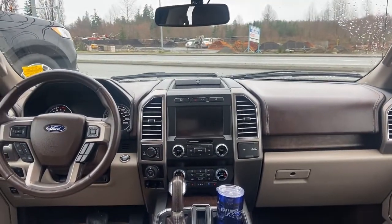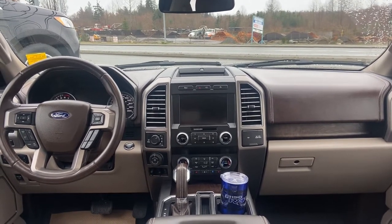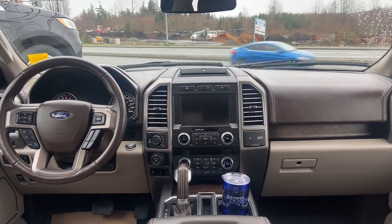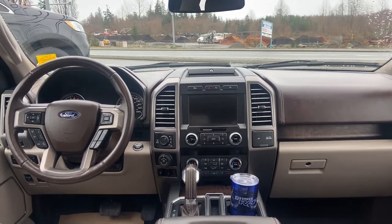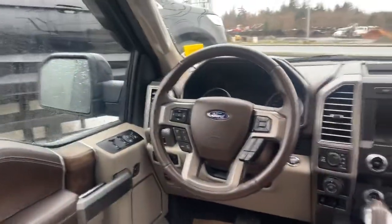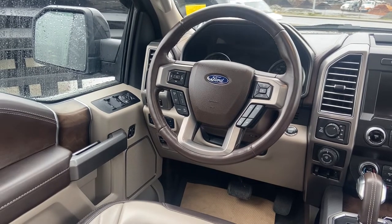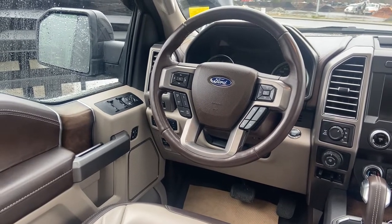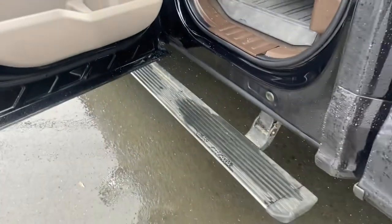It's got all the goodies: AM/FM/XM, Apple CarPlay, Android Auto, trailer backup assist, the four-wheel automatic, the brake controller. You've got heated, cooled, and massaging chairs — absolutely amazing. It does have all the Ford collision warning systems, the adaptive cruise, and the blind spot monitoring. You name it, this thing's got it.